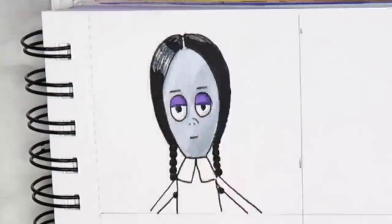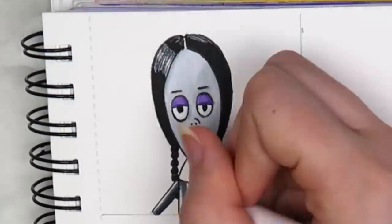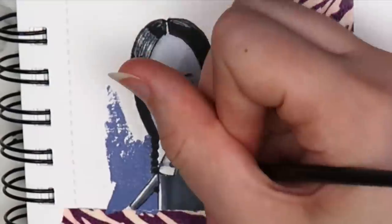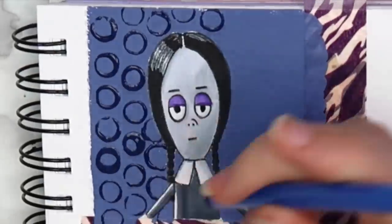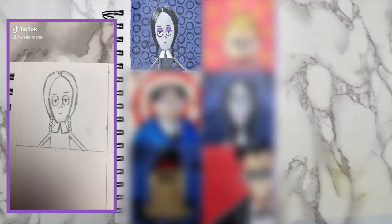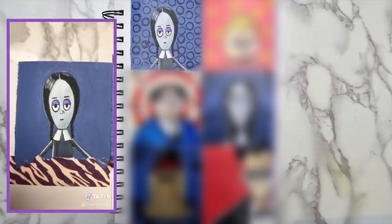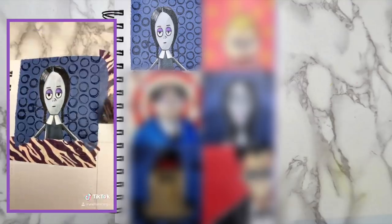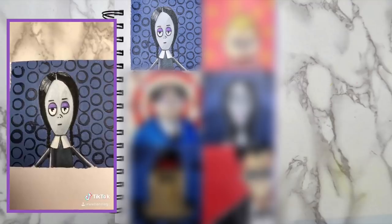I colored the characters the same way that I always do, using a mixture of my Ohuhu brush markers and some Prismacolor colored pencils. I painted the background blue to kind of match the movie poster, and then used a straw dipped in darker blue paint to add more detail. I drew six different characters and made a TikTok to go with each one. If you want to see the rest of them, head over to my Instagram or TikTok — they're both at Wellermegs.